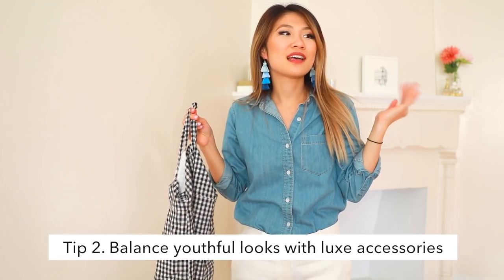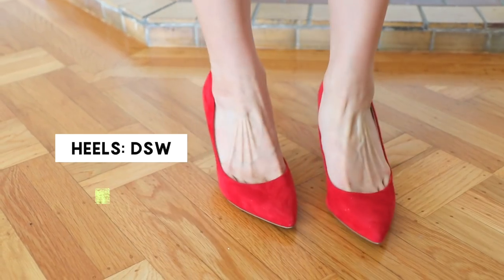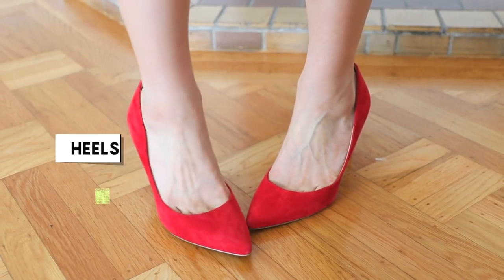Add an accessory that makes you look a little bit more put-together and older. For example, having a luxe high heel or a nice purse can really balance out the look, and that way you won't look like you're just 15 years old going to the mall.